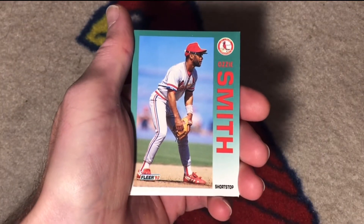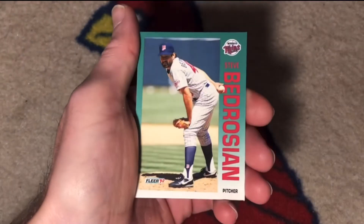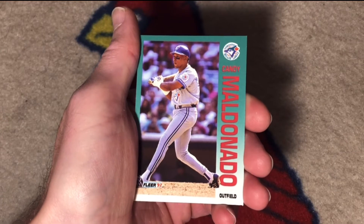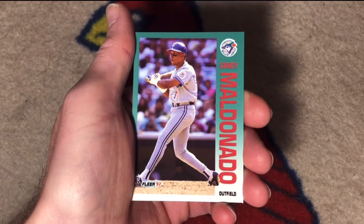Hall of Famer Ozzie Smith — my PC favorite. Steve Bedrosian, winner of the 1987 National League Cy Young Award. Candy Maldonado spent most of his career kind of as a pinch hitter but had some highlights in the middle 80s as a starter.